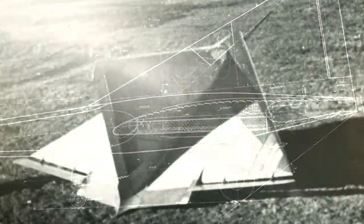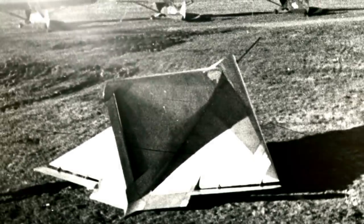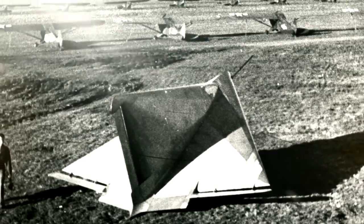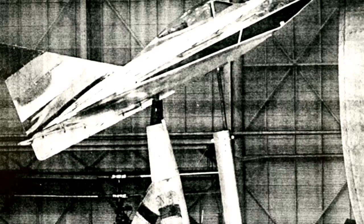A prototype of the model, the DM-1 test glider, was tested in late 1944. But Lippich lost interest in the project after realizing it would not change the war's tide. When the US ventured further into German territory in early 1945, they captured the prototype and ordered Lippich and his team to finish it.